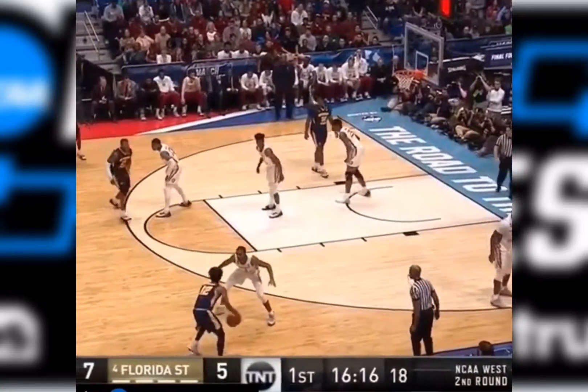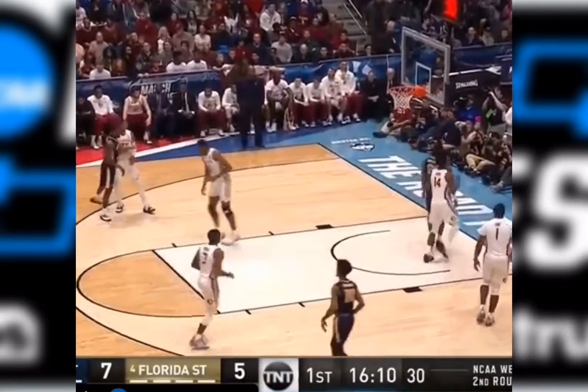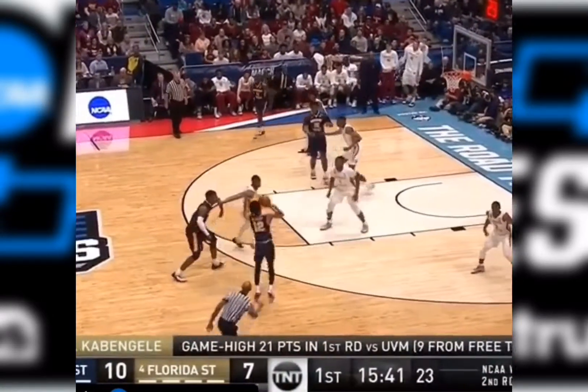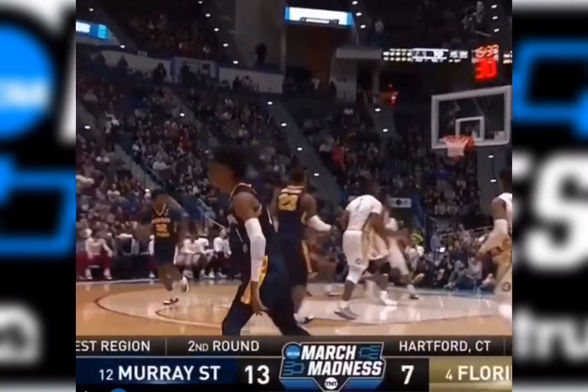Morant guarded by Trent Forrest, but it's a team effort for the Seminoles. All eyes on 12. Step back — second three for Ja Morant. They've left him alone twice, and twice he's made them pay. 25 and white leads Florida State in scoring, comes off the bench. Ja again — three for three from the wing. Ja racing out to an early lead for Murray State.